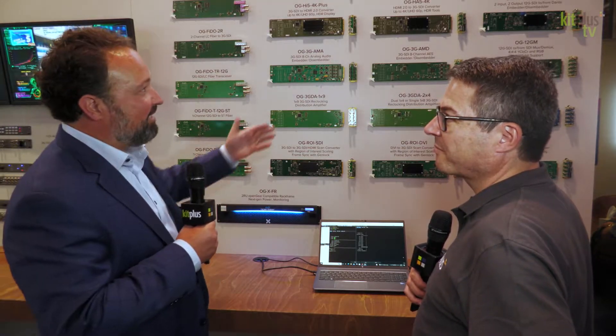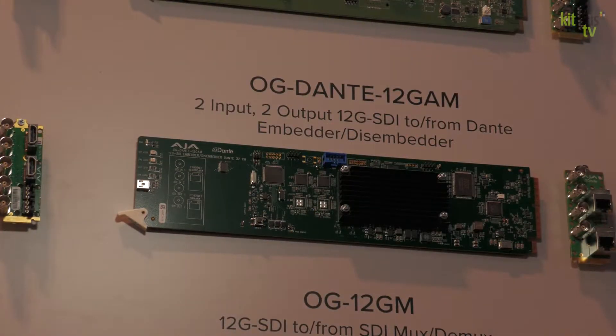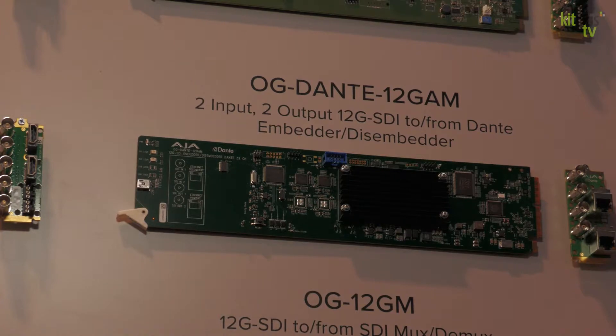Some new things that maybe folks haven't seen is the OG Dante 12G AM card, which is a Dante embedded card. I think we spoke about that in Vegas.